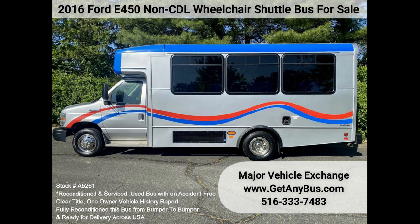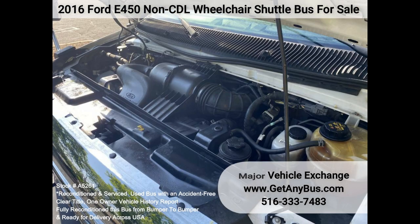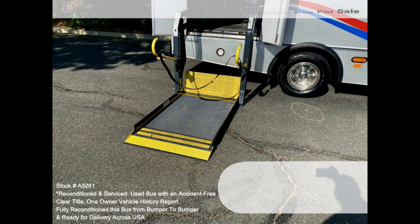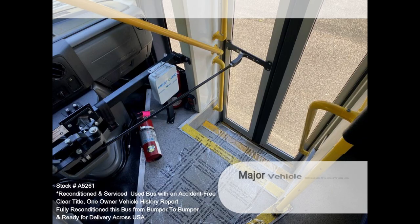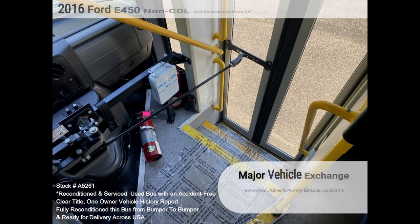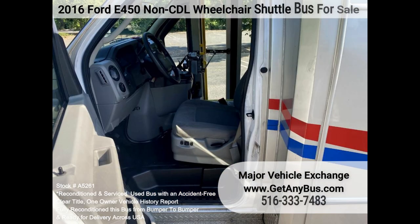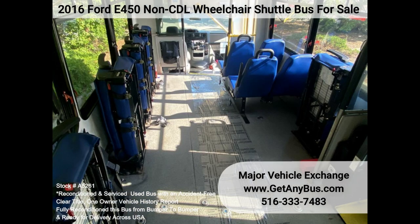Features and specifications: 2016 Ford E450 Super Duty Champion Challenger Non-CDL Wheelchair Shuttle Bus. Triton 6.8L V-10 Gasoline Engine, Electric Wheelchair Lift, Manual Passenger Door, Backup Alarm and Camera, Seat Belts and Armrests, Exterior Auxiliary Lighting, 14 Passenger Vinyl Seats Plus Driver, Front and Rear AC and Heat, Power Reclining Driver Seat, 4 to 5 Wheelchair Positions.